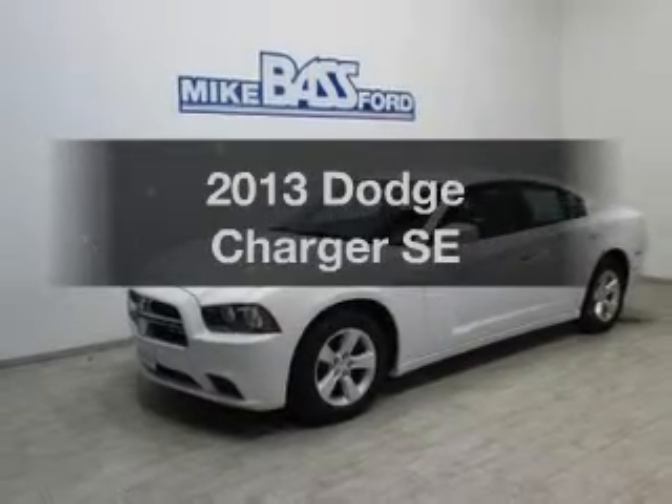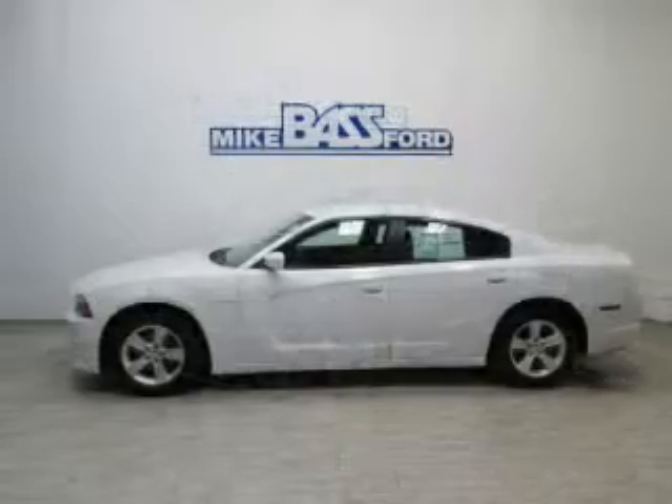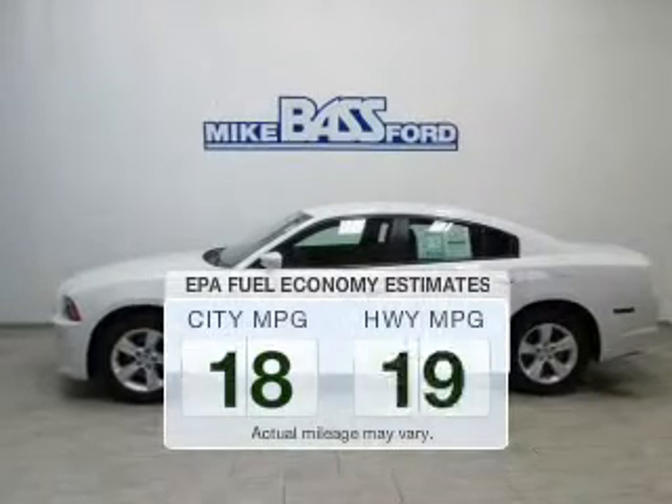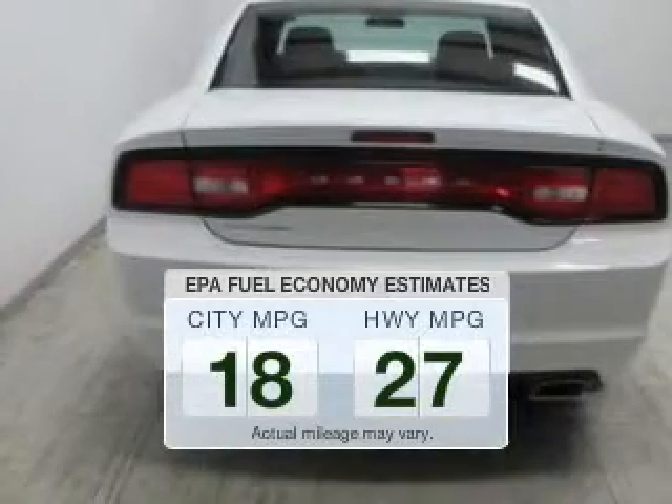Presenting the 2013 Dodge Charger. Find everything you want in a ride under one roof. With this vehicle, low emissions and good fuel economy are important to you and the environment.